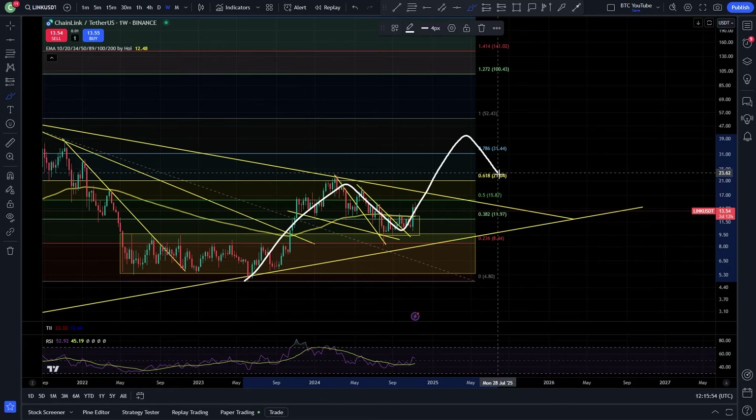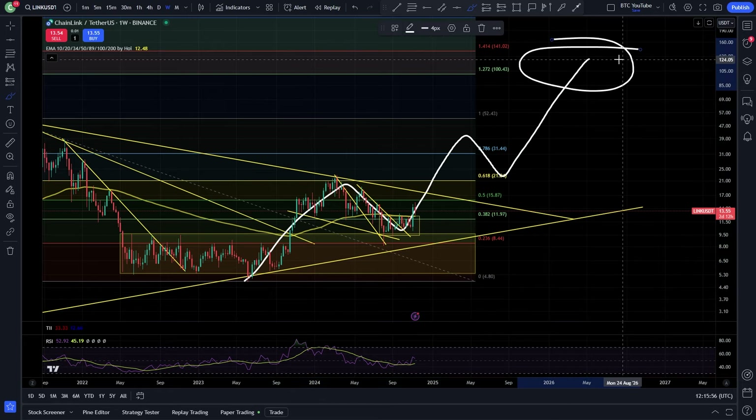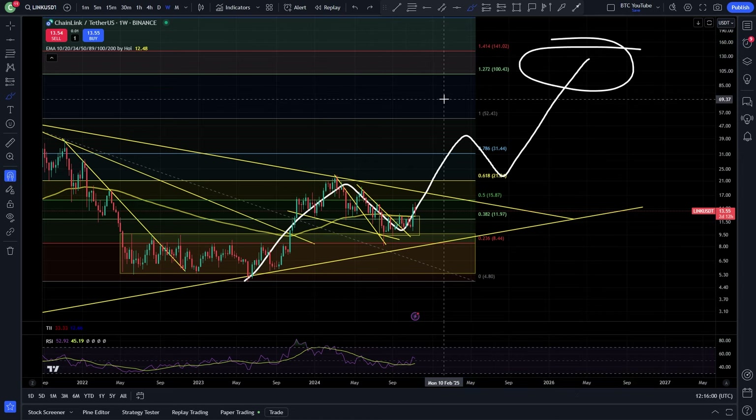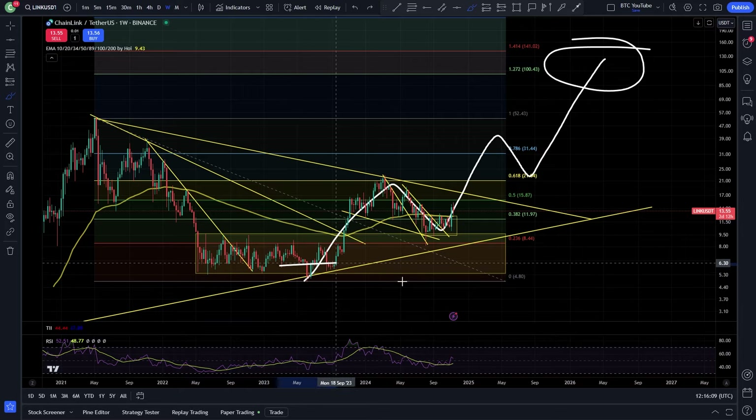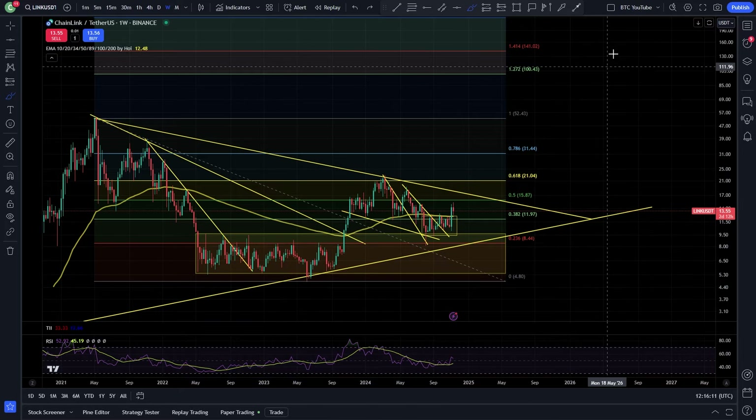One, two, three, four, five waves to the upside, probably heading up to around $100 to $150 in this cycle for Chainlink. Right now we are just chilling here and waiting for some nice moves to the upside. That could still be a 20 or 30x from that low down here — pretty crazy stuff if you've been accumulating for a while like I have.